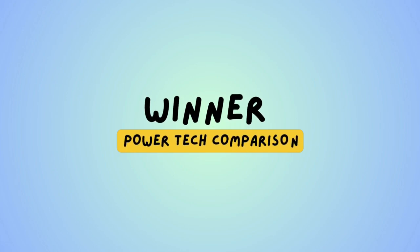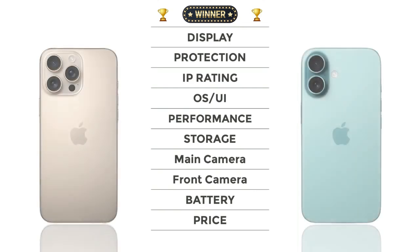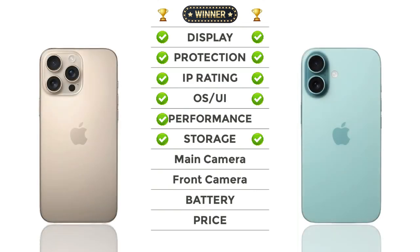Now check out the winner — iPhone 16 Pro Max is the winner! Thanks for watching. For more videos, please subscribe!